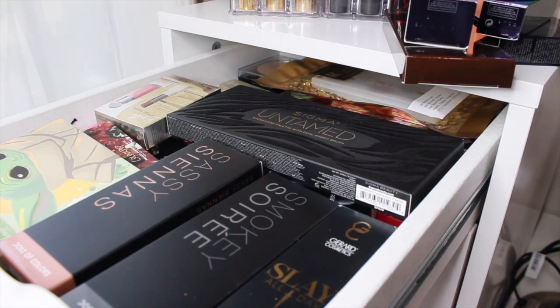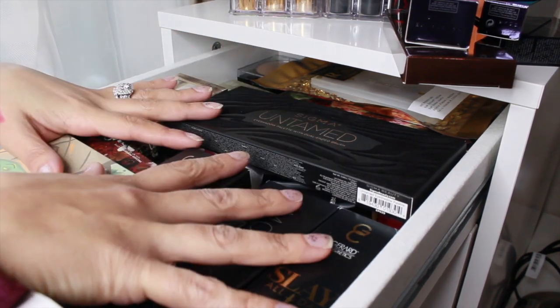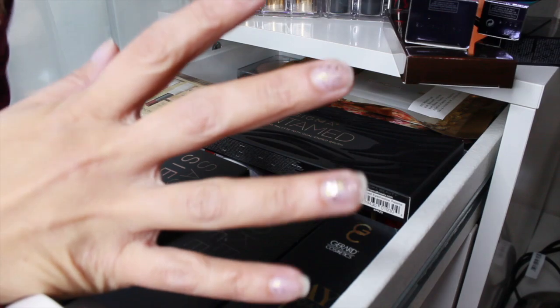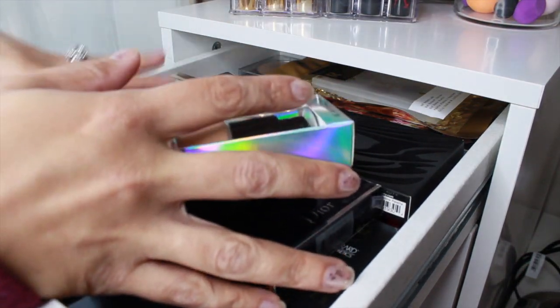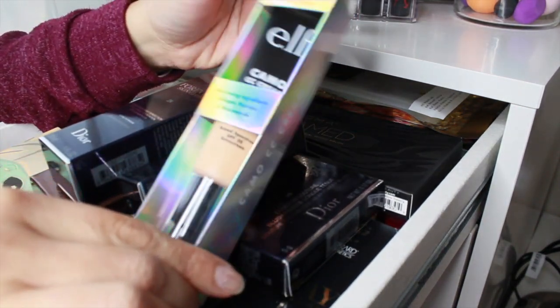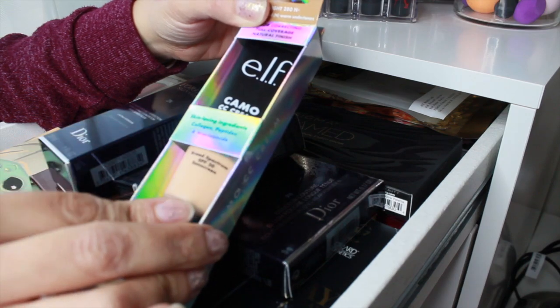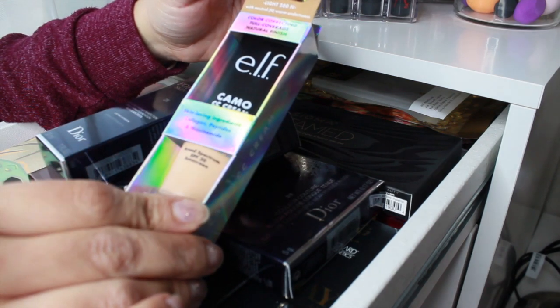My new makeup drawer is intense — and that's not all the new makeup. There are things I haven't shown in a haul yet and Christmas presents from family and friends. I pre-selected some items. As soon as I saw the Elf Camo CC Cream come out, I waited one day and then ordered it — I picked shade Light 280N. I'm pulling it in.